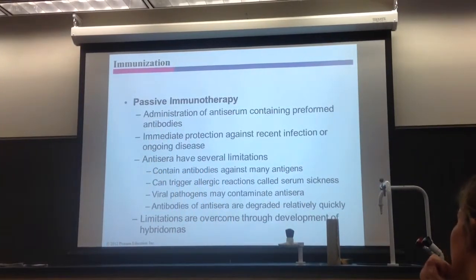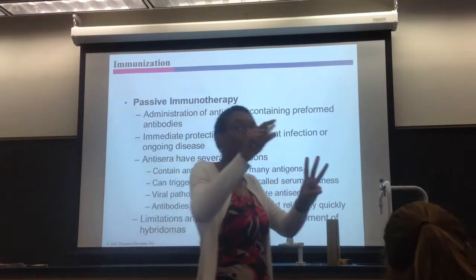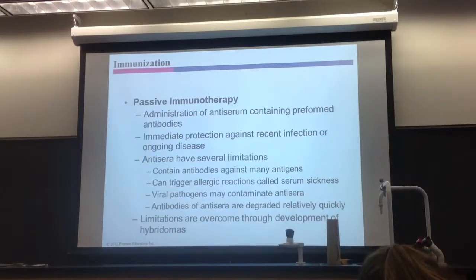Now, some of the limitations — these three limitations can be overcome with hybridomas. Hybrid means a hybrid of two things. 'Oma' comes from something meaning cancer. The first three limitations can be overcome with hybridomas. It's the last one we can't do anything about — those preformed antibodies go away over time and you never remake them.